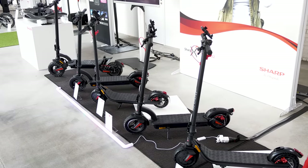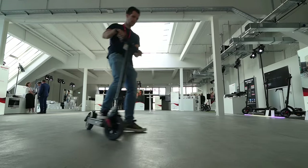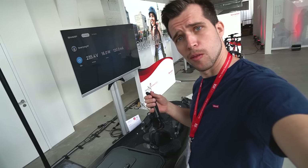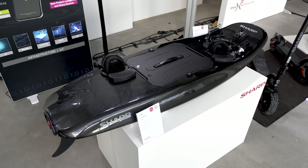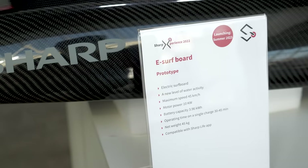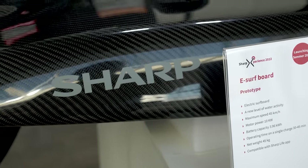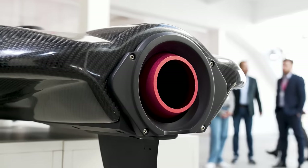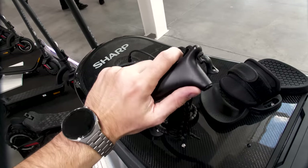Sharp has gotten into e-mobility and their scooter lineup looks fantastic — but before we check them, look at this: an electric surfboard from Sharp. It's fully made out of carbon fiber, has a top speed of 45 kilometers per hour, lasts 30 to 45 minutes with a 10kW powerful motor, and it's controlled with a remote. It literally blew my mind.